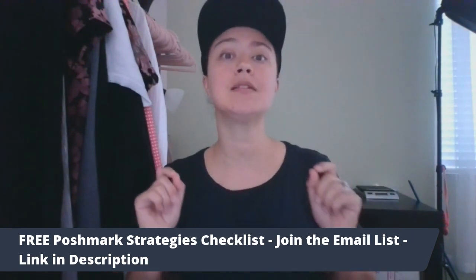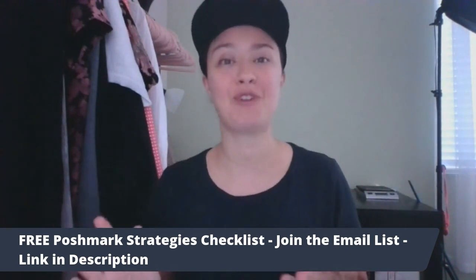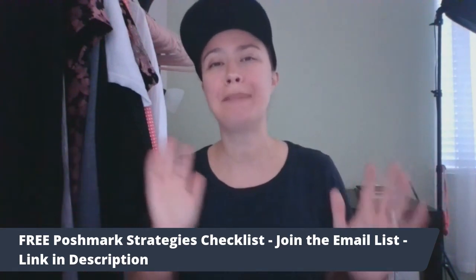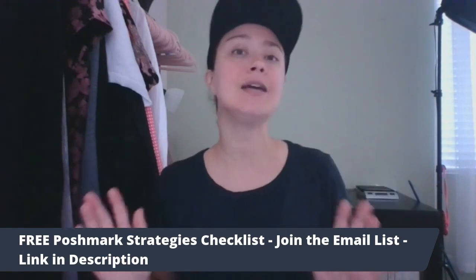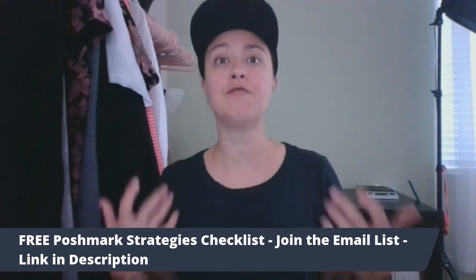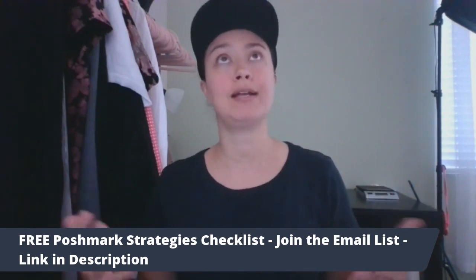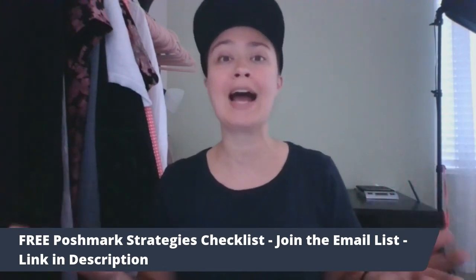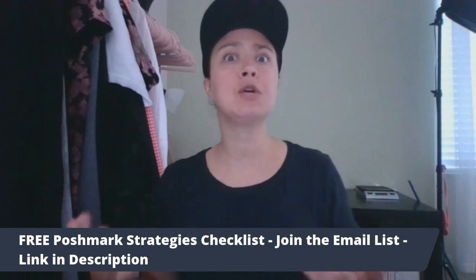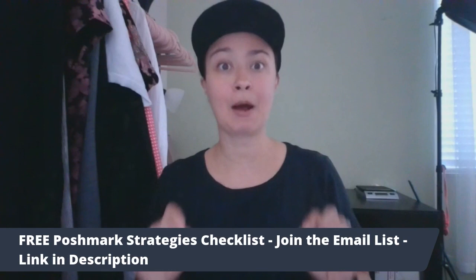Number three in the bonus segment is plus size swimsuits. I love selling plus size swimsuits — anywhere I can find one, whether pre-owned or new (obviously new usually does better). If it's a flattering style with keywords like 'flattering' and 'slimming,' that helps. Brands like Miracle Suit will do really well, but I've even sold no-name brands and Lauren Ralph Lauren that sold for way over $35. Don't forget about plus size swimsuits.